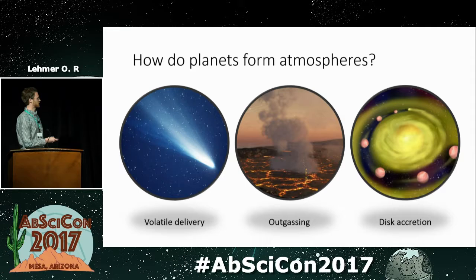The second option is outgassing. If we look at the Earth today, we see that volcanoes outgas lots of gases like CO2 and water vapor. On young planets this can be much more efficient, where you can have magma oceans that cover the entire surface of these rocky planets, and you could outgas oceans and an atmosphere on very short timescales. This is probably how the Earth formed its atmosphere shortly after formation.